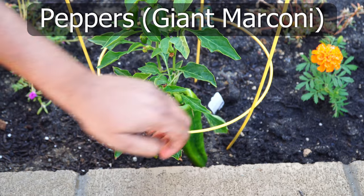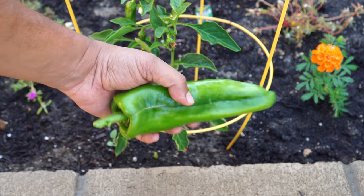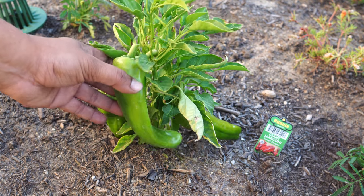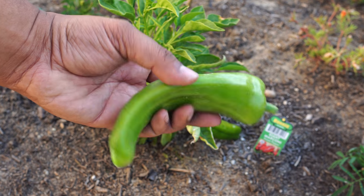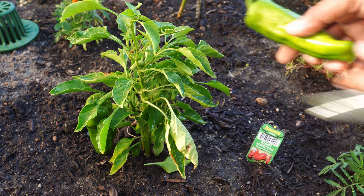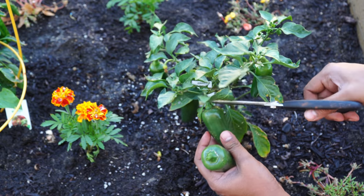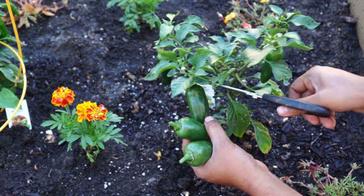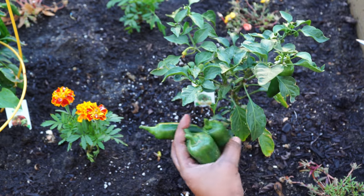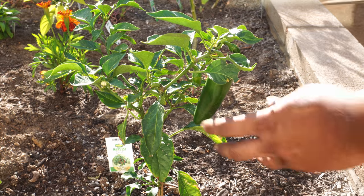Then we have the giant marconi — I'm growing it for the first time this year and I'm absolutely thrilled. These peppers are amazing — more like sweet bell peppers but larger and longish. You can use them in a variety of dishes, stuff them, and they taste very good. Compared to bell peppers, the giant marconi is a lot easier to grow and also more productive. Jalapenos — we had just one jalapeno plant and it produced a lot of jalapenos. Jalapenos are one of my favorite peppers — spicy, delicious, and they go with almost everything. You can just grill them or fry them and they taste amazing with any meal, which is why I'll be growing more jalapenos next season.